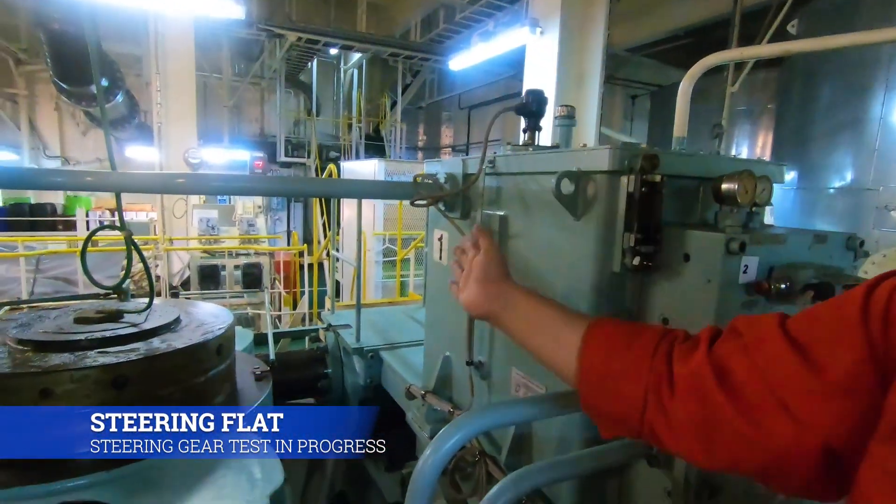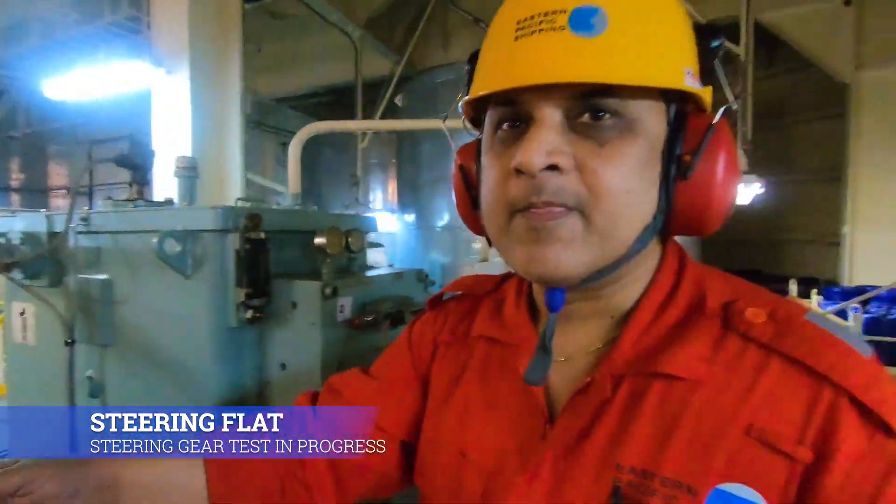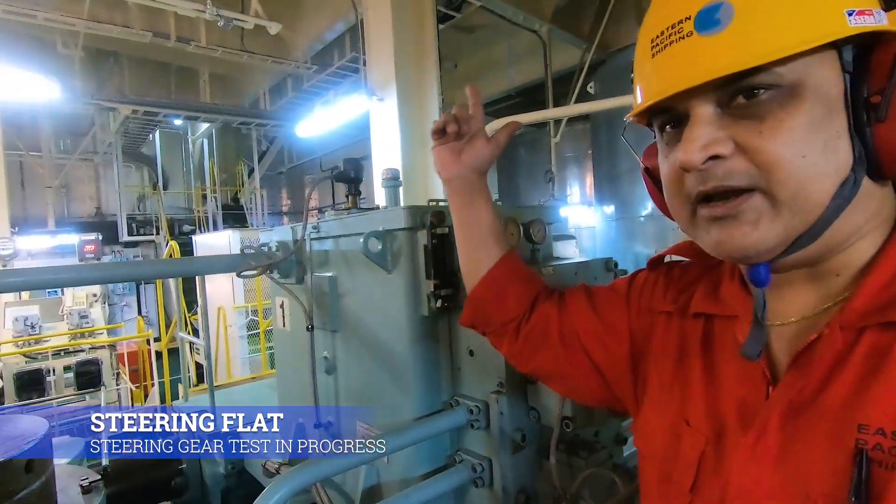Now we will proceed with the testing of the radar, and you can follow along to the bridge.